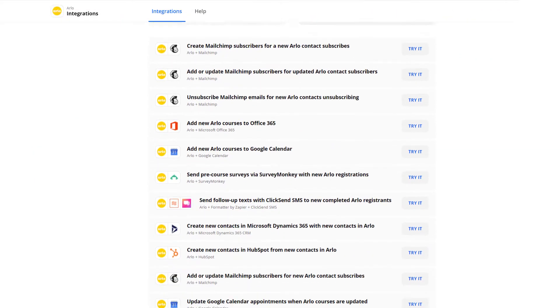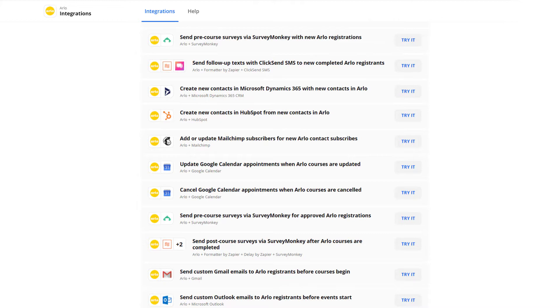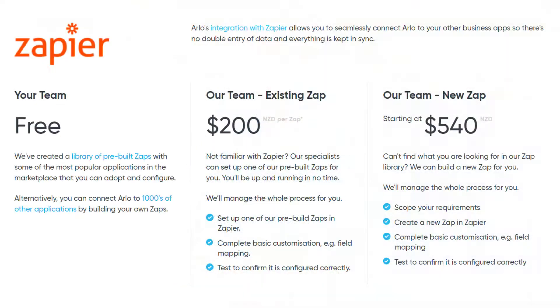To help you get started, we've built a library of Zap templates that you can adopt and adapt. Our recent webinar, which you can still view as a recording, provides detailed instructions about how to do this. Or, if you're short of time, we offer professional services to set up the whole process for you.